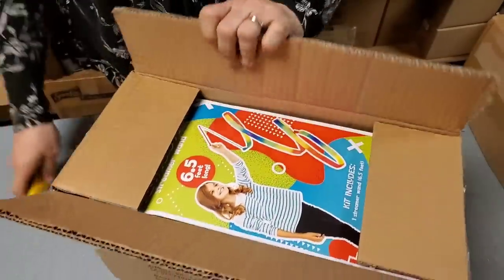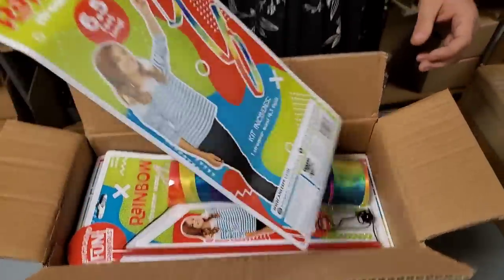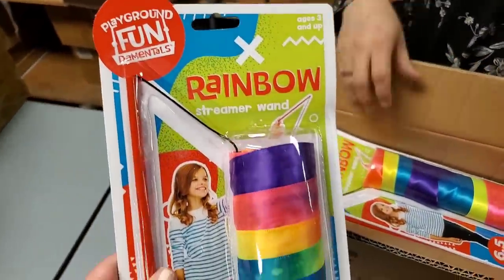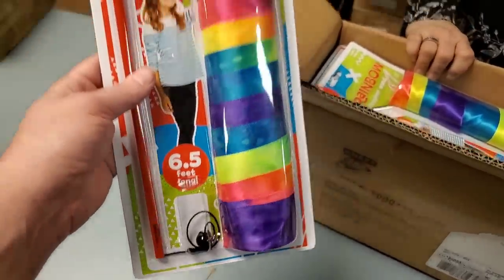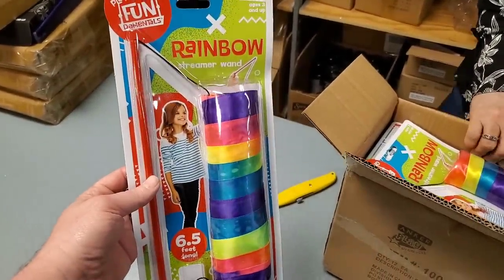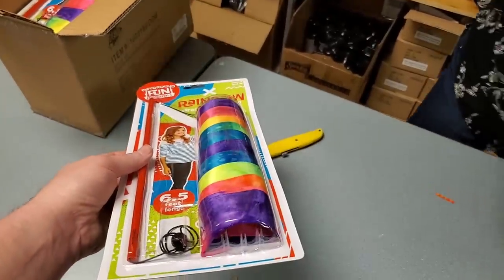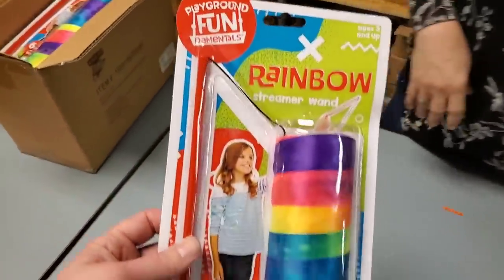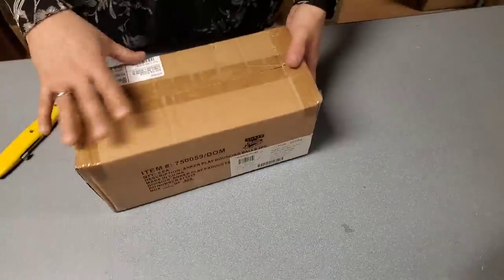What have we got there? A rainbow streamer — oh neat! I don't even remember this at all. I think I picked that up. That's nice, it's kind of like tie-dyed so it changes colors — that'll be cool. That's a fun one. Twirl around. Yep, playground fun. These are the bouncy balls again — nice.